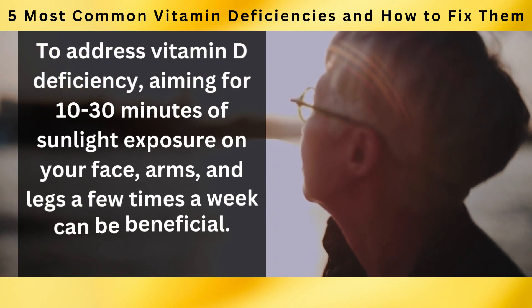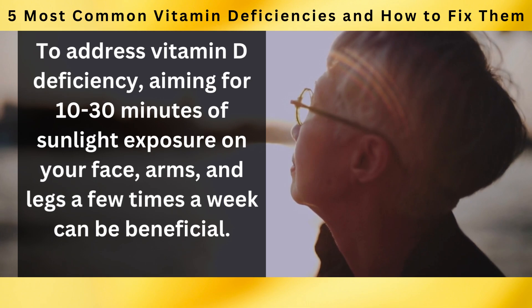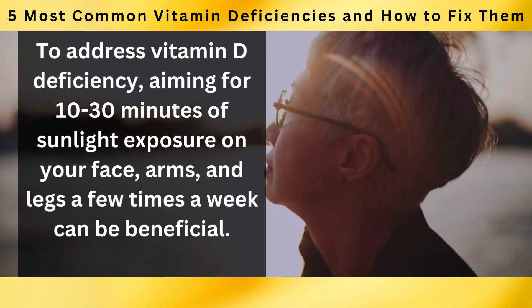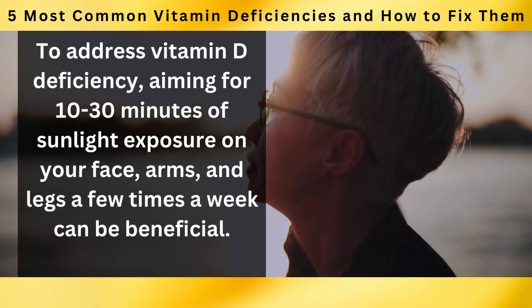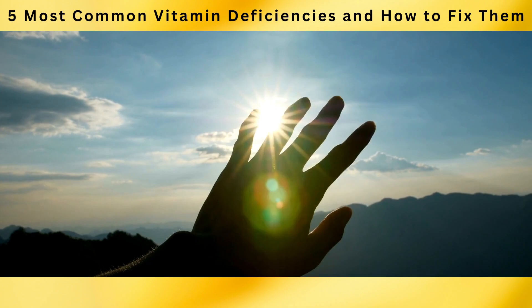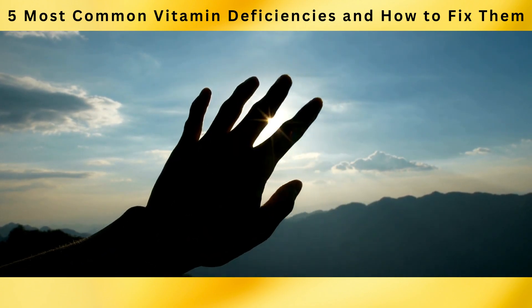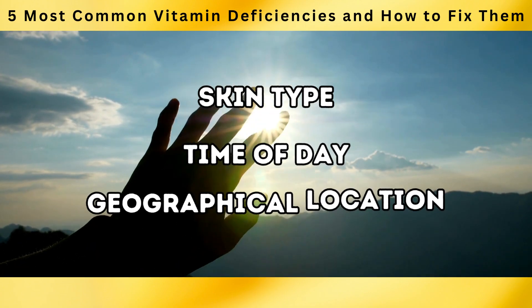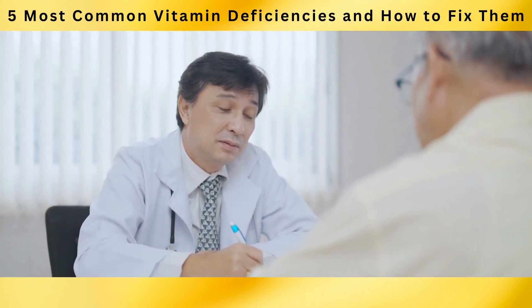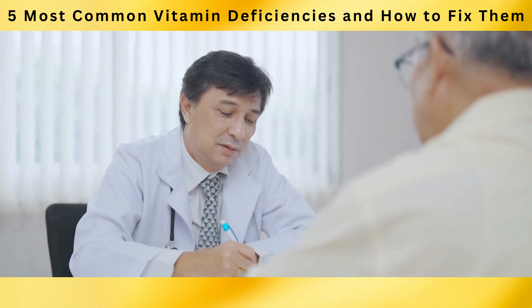To address vitamin D deficiency, aiming for 10 to 30 minutes of sunlight exposure on your face, arms, and legs a few times a week can be beneficial. The duration required varies based on factors such as skin type, time of day, and geographical location. Consult with your healthcare provider to determine the appropriate sun exposure duration for you.